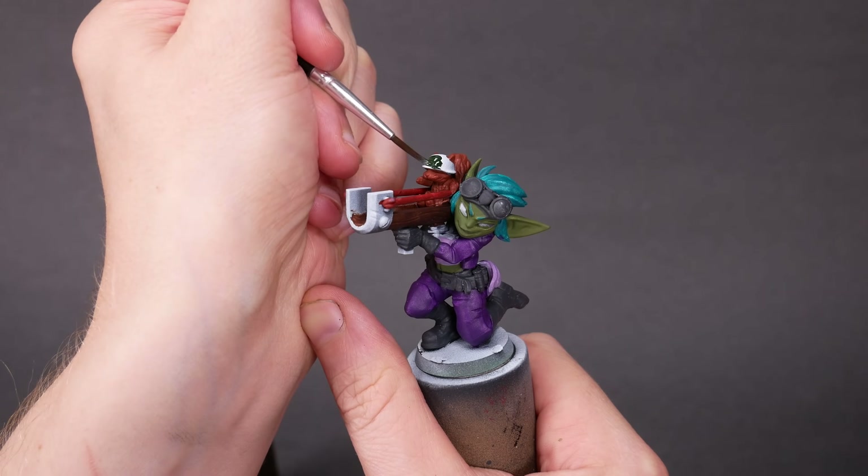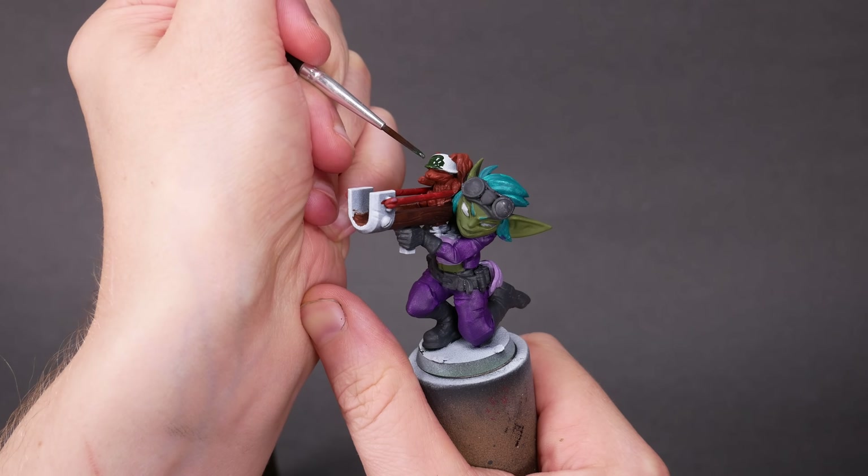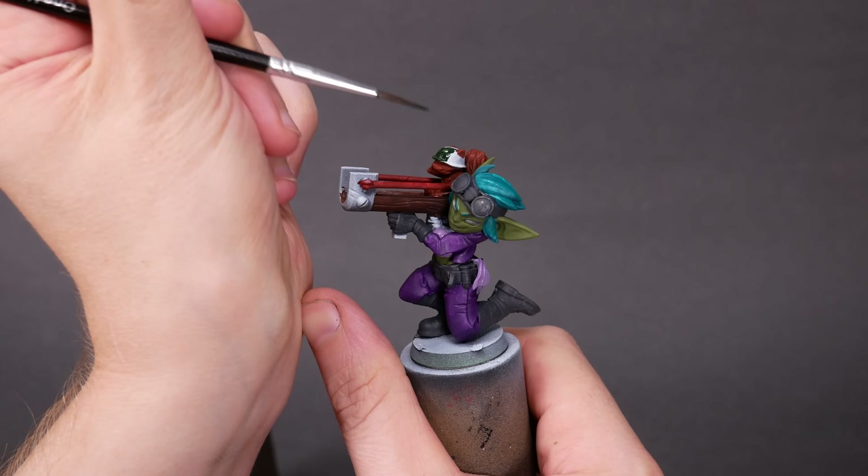There's no substitute for getting in there and getting some experience with the sculpt. I do some of my best thinking while I'm painting.